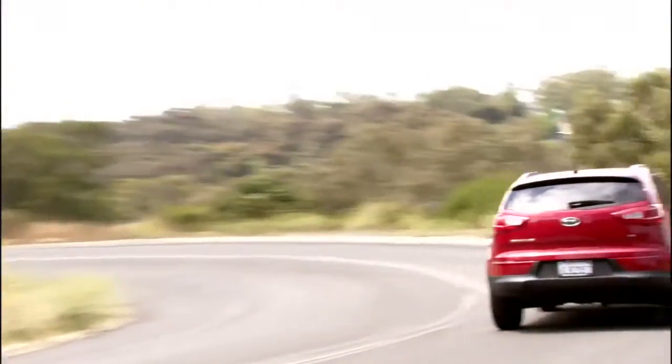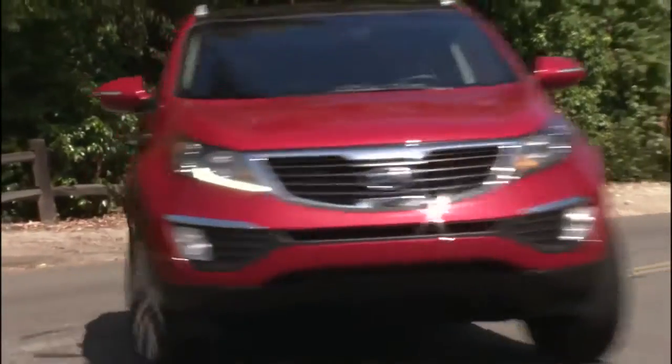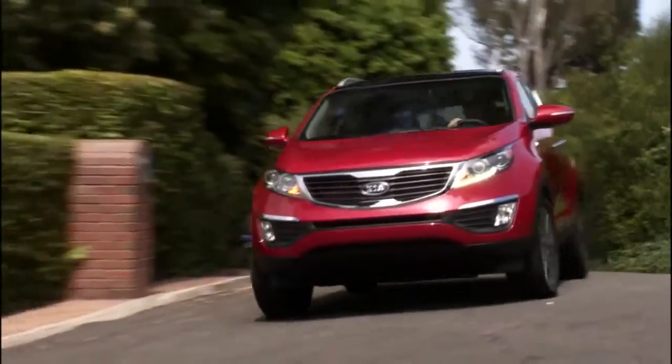Small crossovers have redefined the way we think about the compact car market. People love them and it's the fastest growing segment there is, and it's easy to see why. They combine the things we love about SUVs — like the high ride height and the cargo versatility of having a hatchback — with actually pretty good fuel economy.